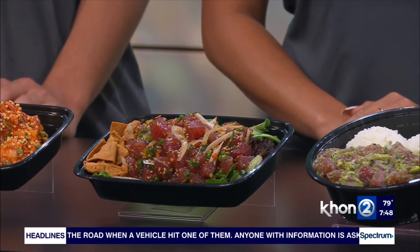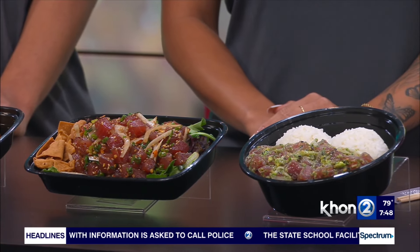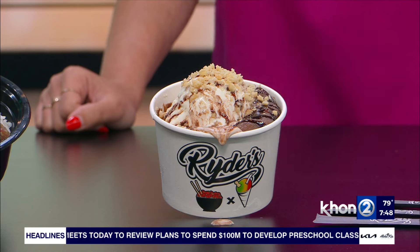Besides poke bowls, which you can pick up for breakfast, lunch, and dinner, you also have desserts. I'm a big dessert girlie, I like the sweet stuff. So besides all the savory stuff, what can you get for desserts? So of course we have our shave ice, but our most popular and best-seller would be our kulolo sundae.